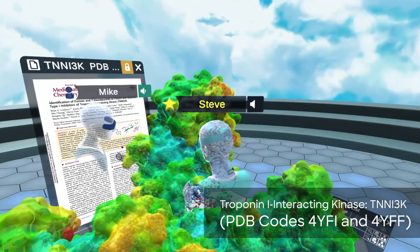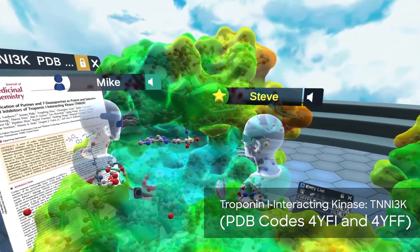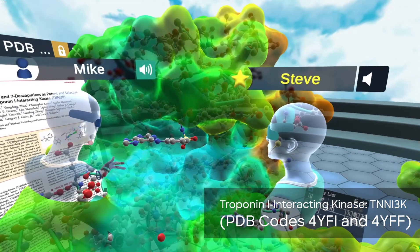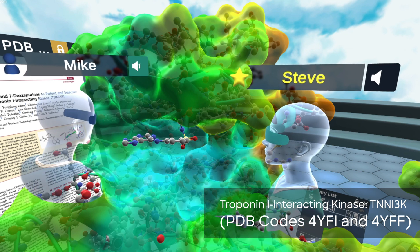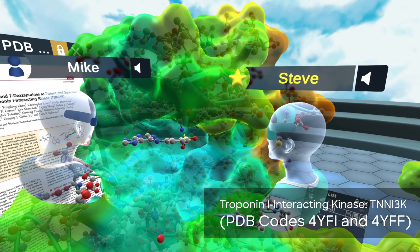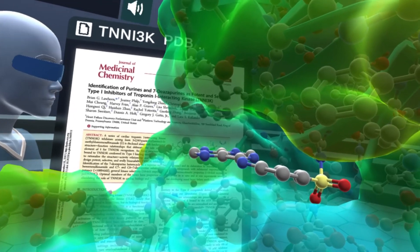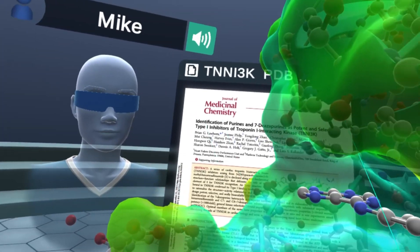A kinase basically has two lobes, two domains, and in between is a hinge region. That cleft is where ATP usually binds. What we see here is the actual inhibitor — the HIT molecule that was found from a screen by the scientists at GSK. We can come right here in virtual reality into the active site and look at some of the key interactions that this ligand picks up with the kinase.